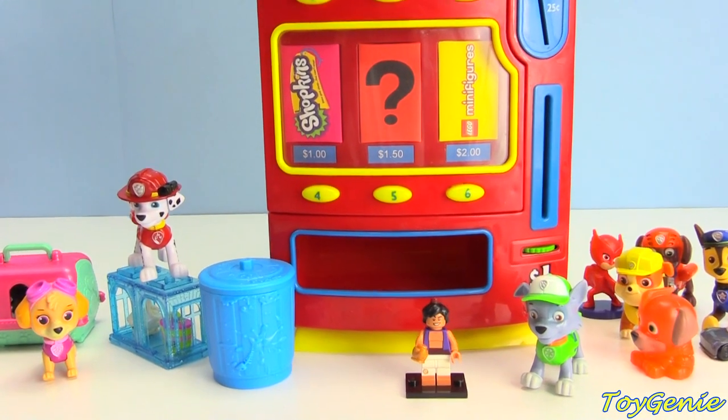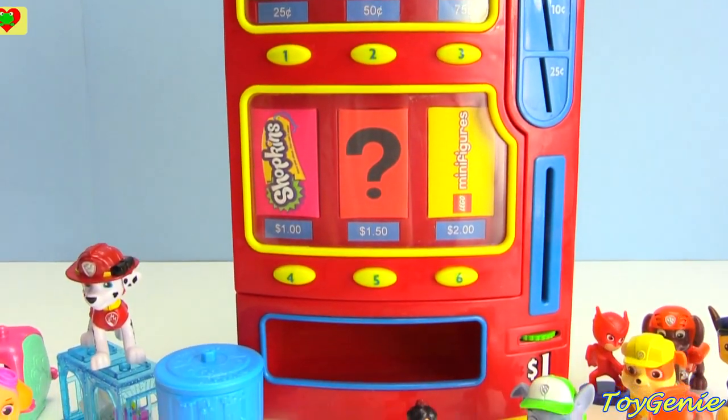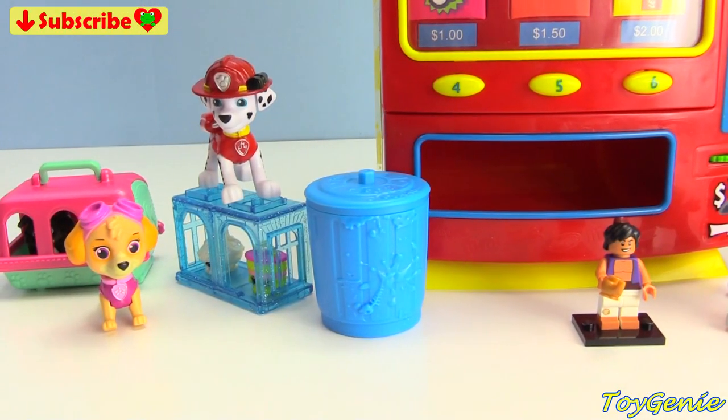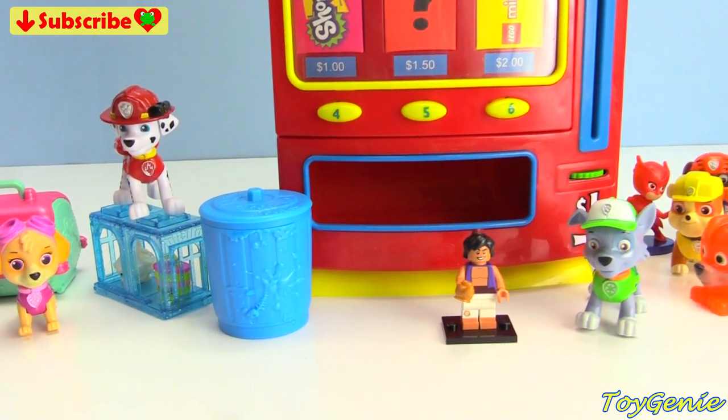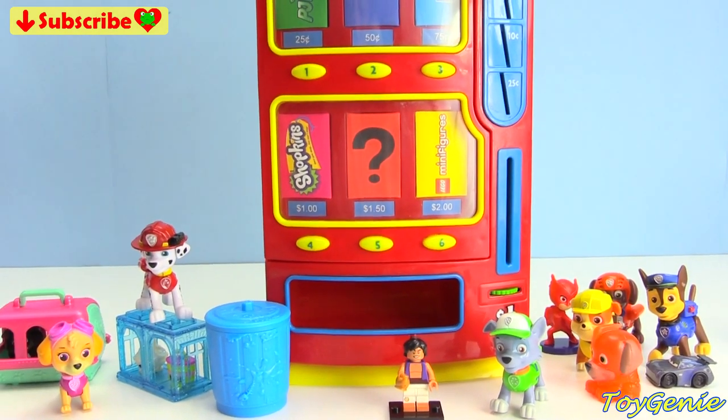Well guys, that's it for this video. I think the Paw Patrol pups had an awesome time getting surprises from the vending machine. Let me know in the comments section what was your favorite surprise that the Paw Patrol pups found. See you guys in the comments section. Bye-bye for now.